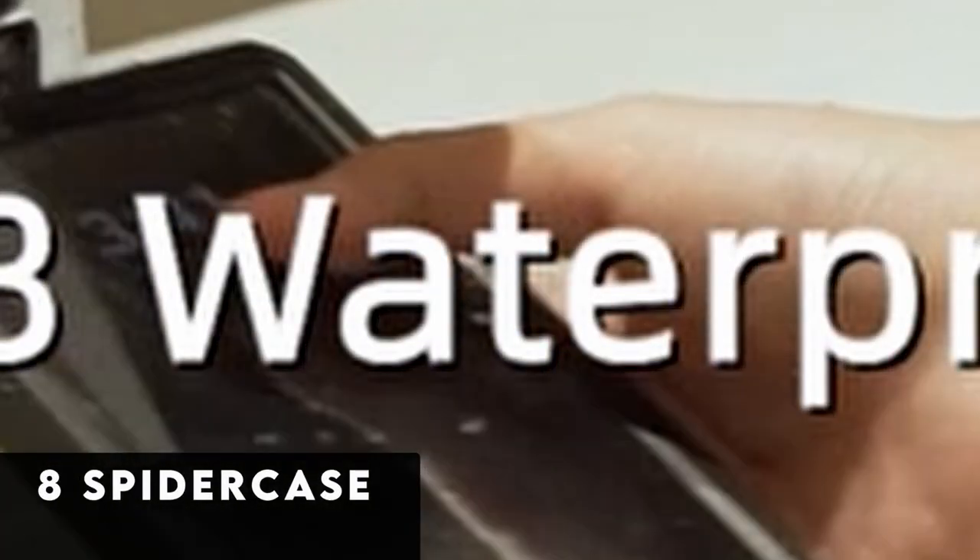At number 8 is the Spider Case. For those who frequently find themselves in waterlogged environments, the Spider Case rugged waterproof case provides reliable protection for the Galaxy S24. Designed to withstand prolonged water exposure, this case is fully sealed while maintaining access to all essential ports and buttons. With an impressive 12 feet of drop protection on dry land, it ensures the device remains safeguarded against accidental bumps and falls. The case also supports wireless charging and fingerprint unlock functionality. However, its bulky design may not be ideal for everyday use, but for individuals prioritizing water resistance and durability, the Spider Case is a solid choice to keep their Galaxy S24 safe in any environment.